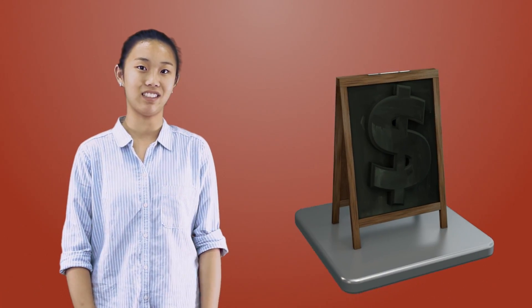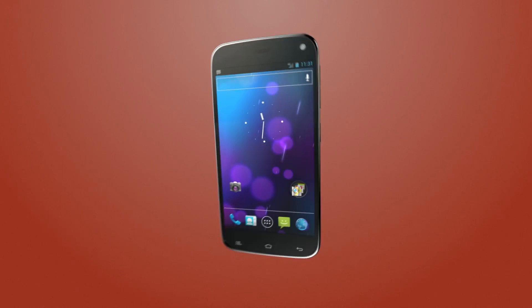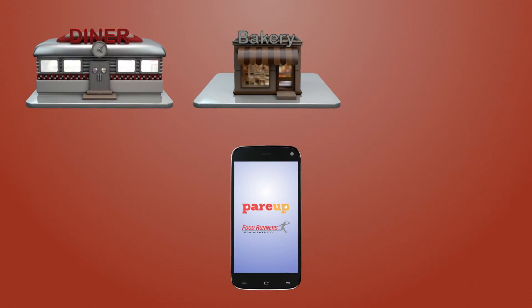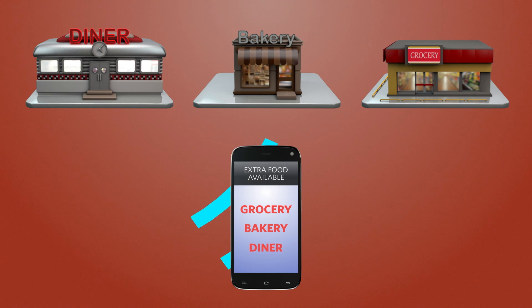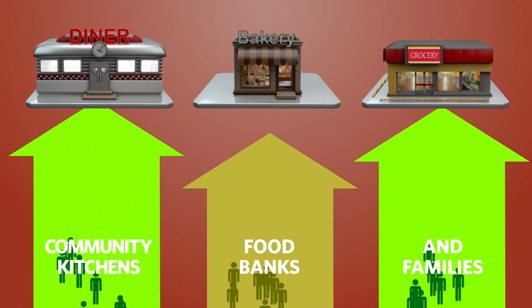With this you can also save money. Businesses are also trying to reduce their food waste. With mobile apps like Pair Up and Food Runners, bakeries, restaurants, and even grocery stores can let the public know when they have extra food. That way community kitchens, food banks, and families can come over to pick up the extra food.